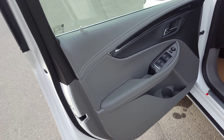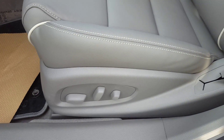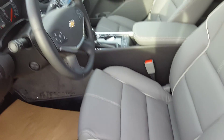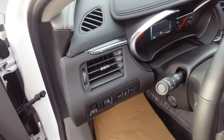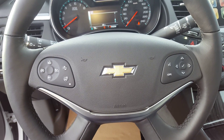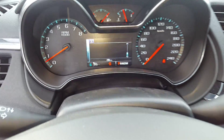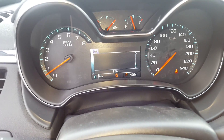The interior of this Impala is gray and black. We have premium leather seating, driver adjustable seat with lumbar support, park assist and backup camera. Steering wheel controls include cruise control, volume control, hands free communication, and a heated steering wheel. The odometer has 28 kilometers.